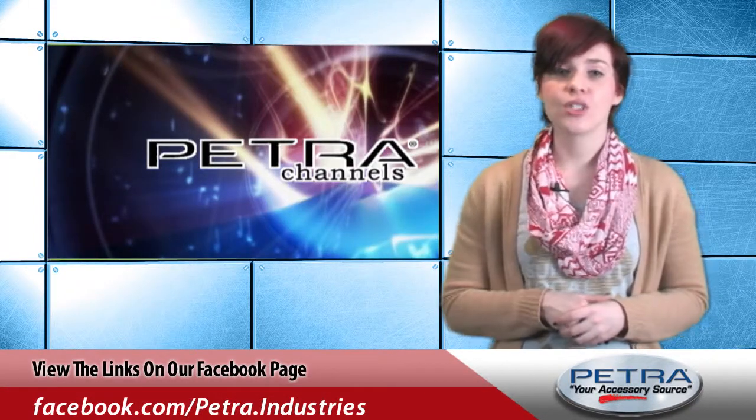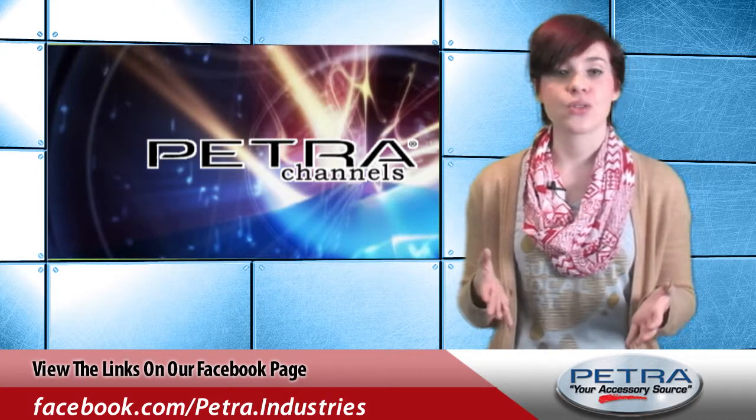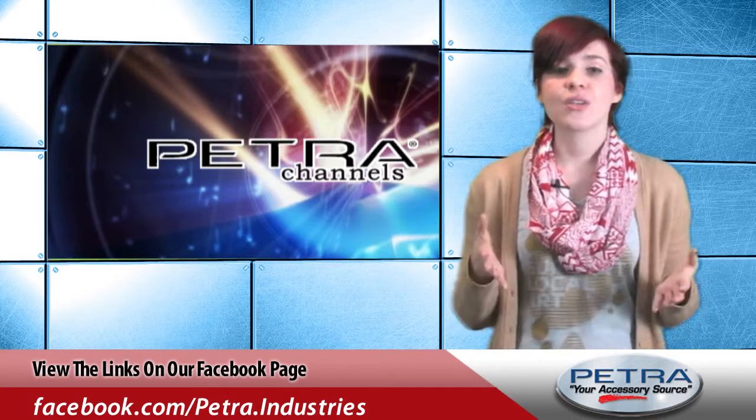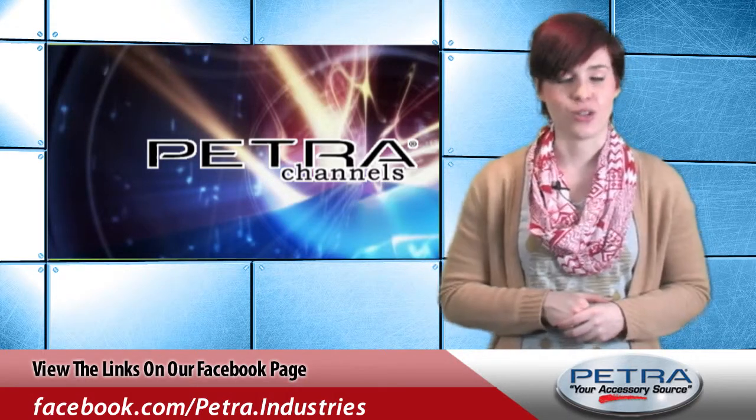I'm Natalia Jones, thanks for watching the Petra Pulse. Be sure to check in Friday where I give you the top industry news stories in the 5 and 5. You can also keep up with us on our social media sites and send me your thoughts and feedback at Petra.com.